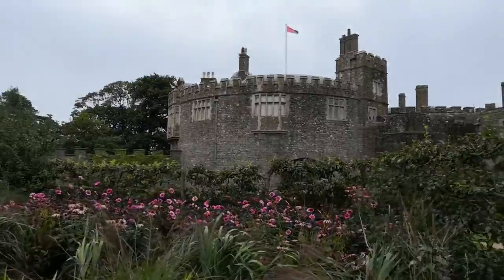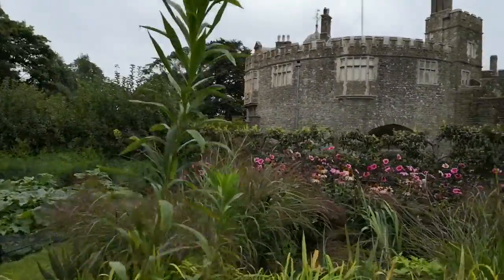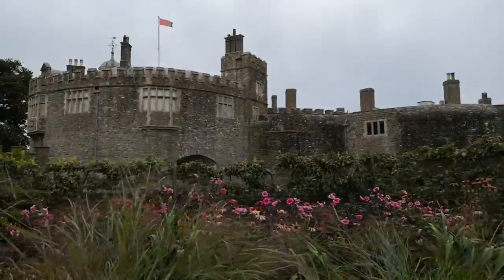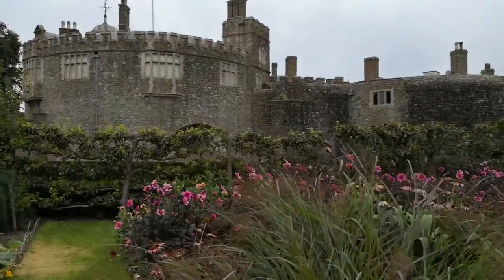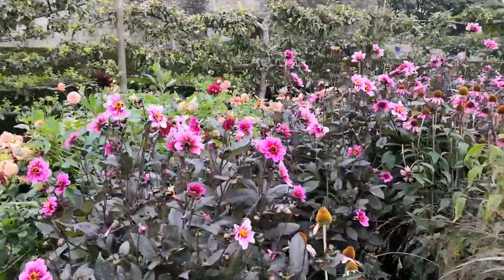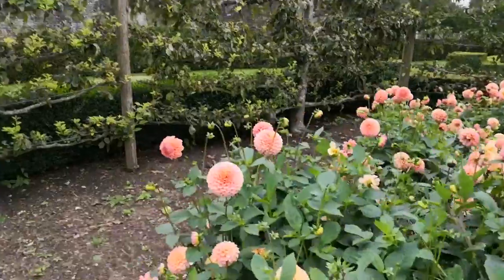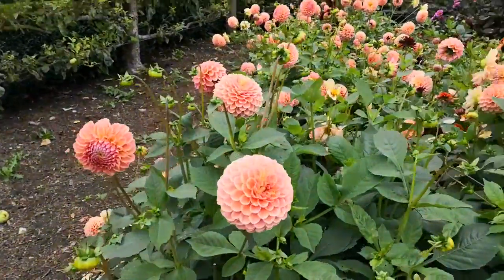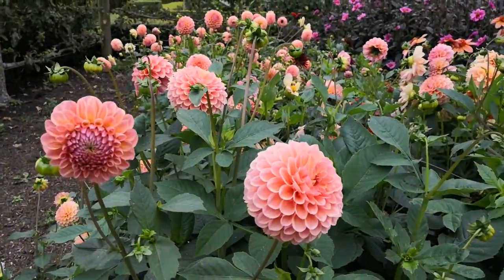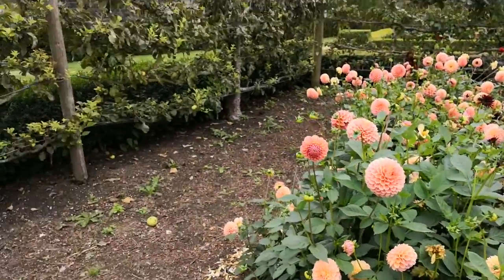Lots of pink down there and you can see Walmer Castle in the background. Of course we're doing flowers, but we'll throw in the odd castle — I think we'll get away with it. Look at these beautiful dahlias here. I love these poms. These ones here. Look at those. How lovely.